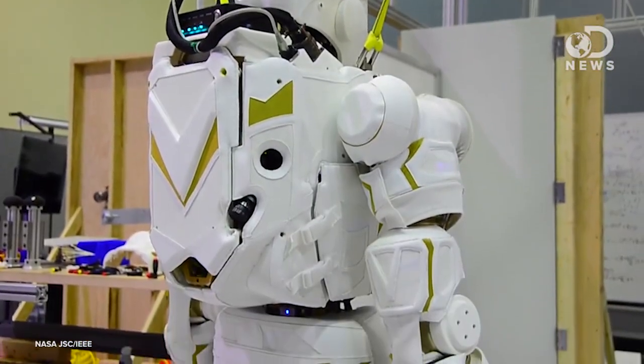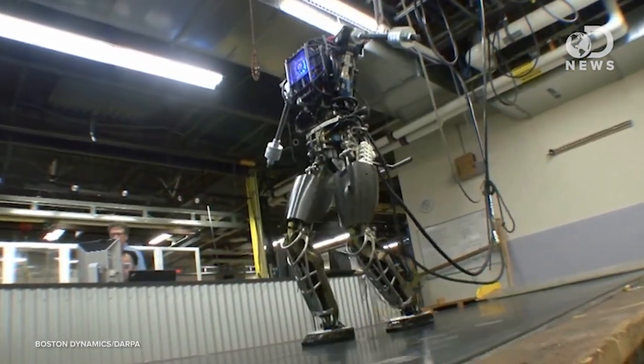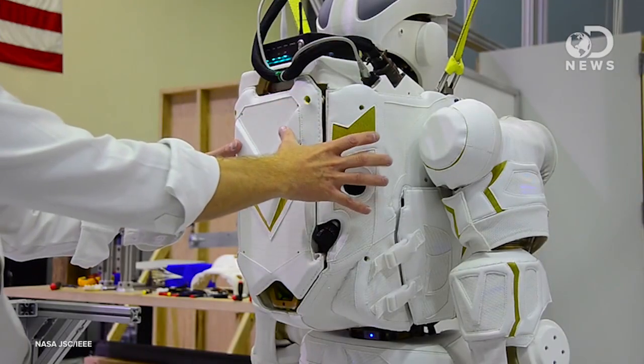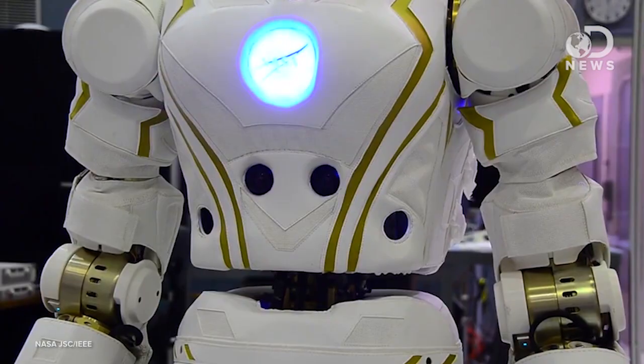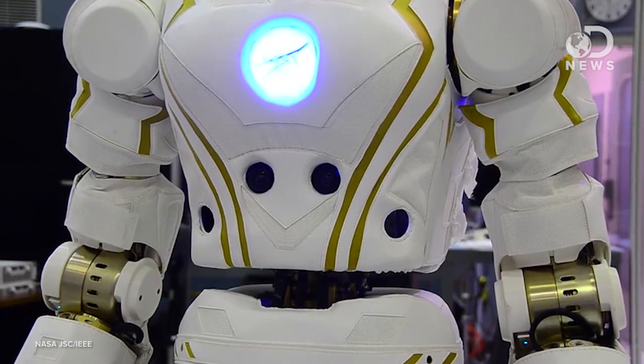Valkyrie is 6'2" and weighs about 280 pounds, and though it's a heavyweight, it can walk, and unlike the Atlas robot out of DARPA's lab, it doesn't have a tether. NASA JSC's Dextrous Robotics Lab envisions Valkyrie as a superhero robot, which might explain why they totally copied the arc reactor chest glow from Iron Man — it looks pretty sweet.